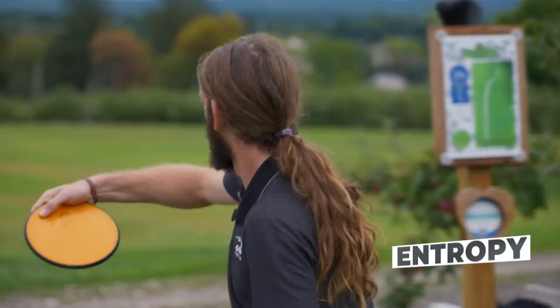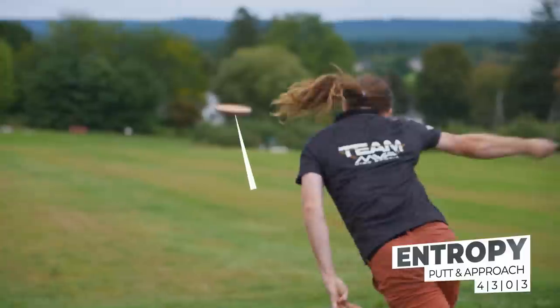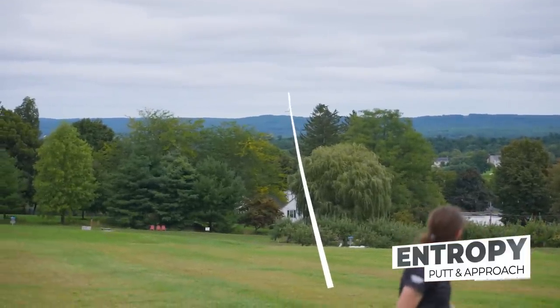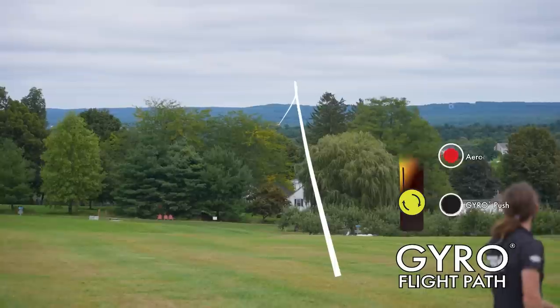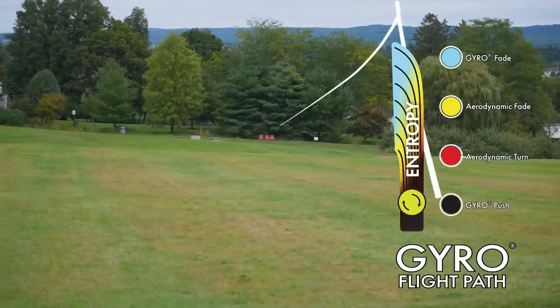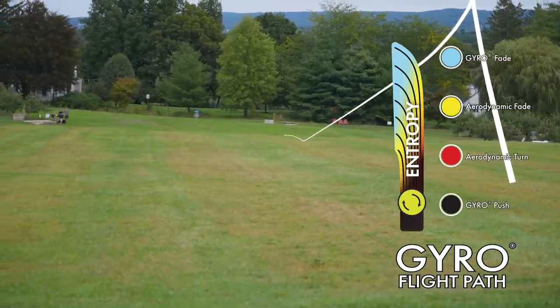Rounding out my putter lineup is an Entropy — a plasma Entropy, super overstable. More of a utility disc than a regular thrower, but I'm able to do some really cool flex lines with it, some really cool stall shots, maybe even a short range skip shot. Between these four throwing putters, I feel super confident that I can attack anything in that short range.